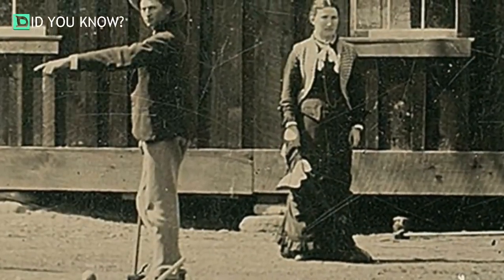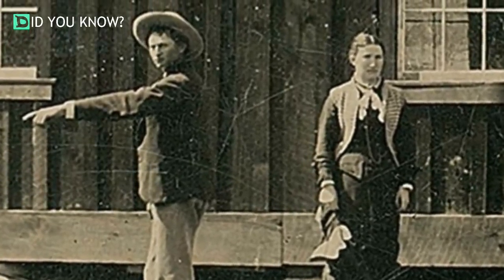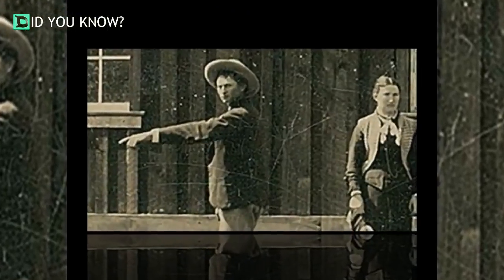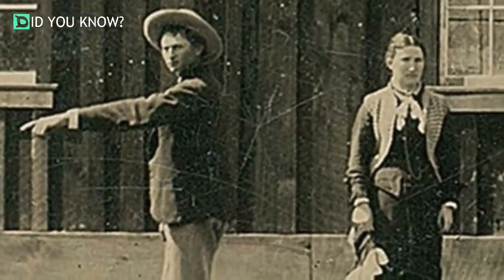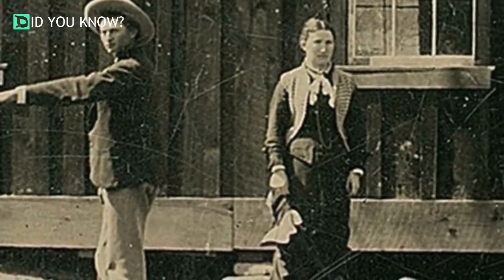Randy was so shocked that he immediately asked Linda to take a look at the photos herself, and they both started doing more research. That's how they observed that the photo included two other men who looked suspiciously similar to Charlie Bowdrey and Tom O'Folliard, both of whom were in Billy's gang, the Regulators.